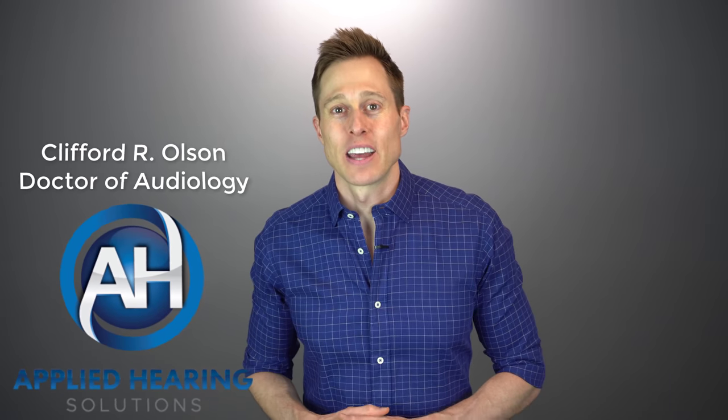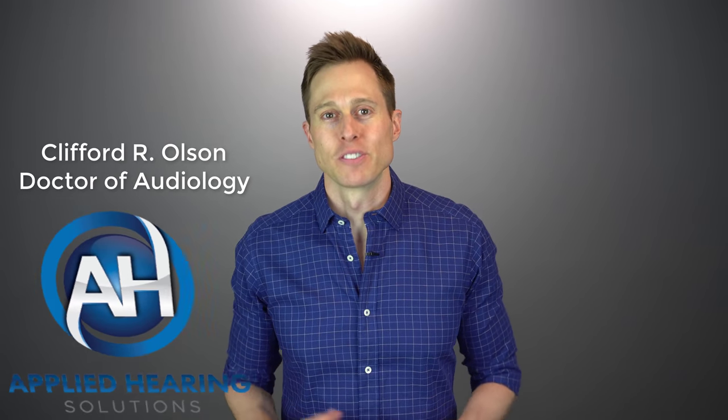Hi guys, Cliff Olson, doctor of audiology and founder of Applied Hearing Solutions in Phoenix, Arizona. And in this video, I'm talking about using stem cells to cure hearing loss and tinnitus.